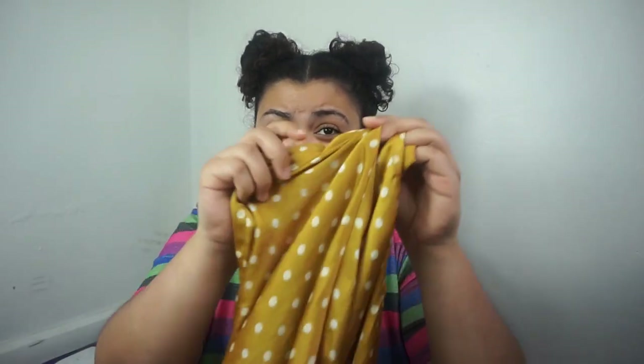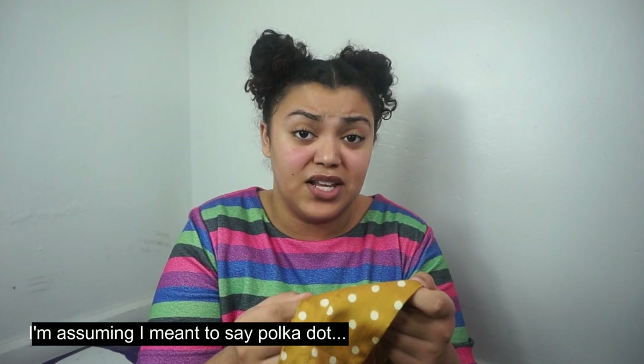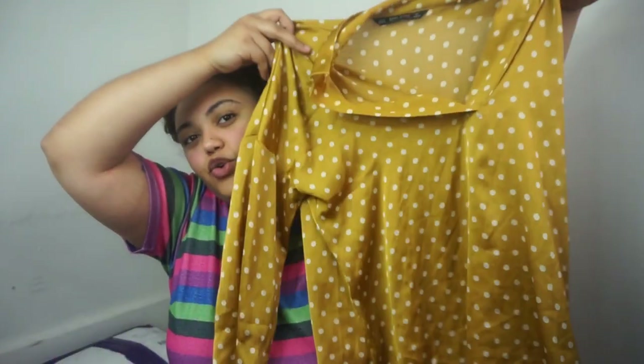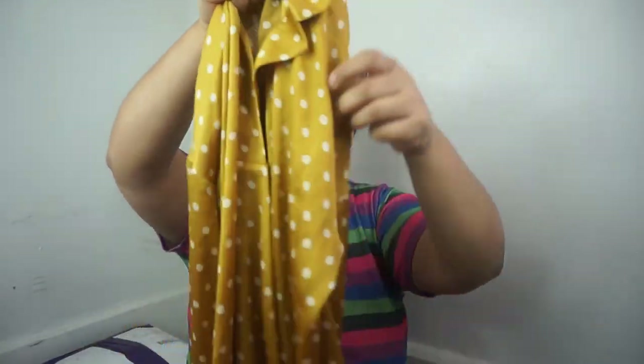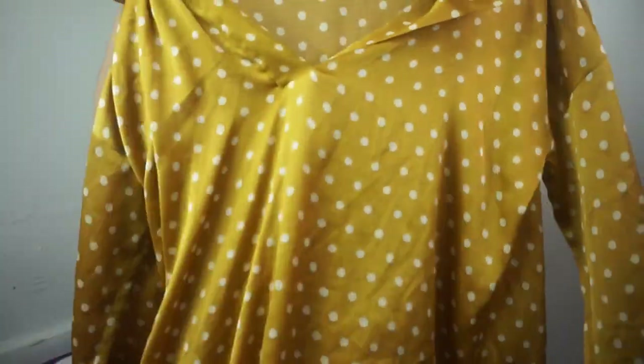The next item — I thought it was J.Crew, but it's Zara. I love selling Zara. It's an extra small, which is great since I sell lots of small and extra small bundles. It's a mustard yellow polka dot print top — really nice. It's semi-sheer. Really cute top.